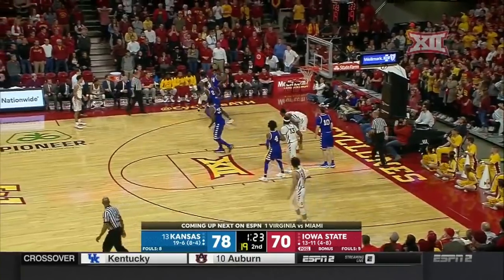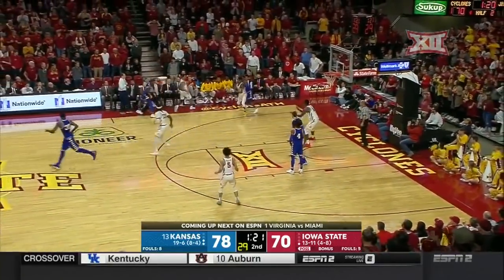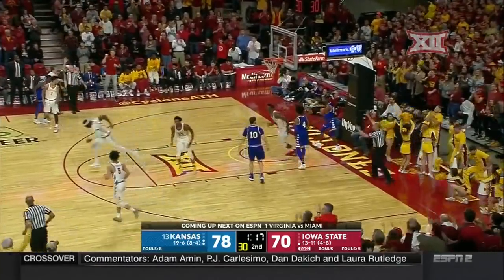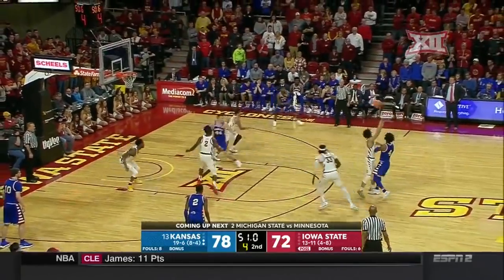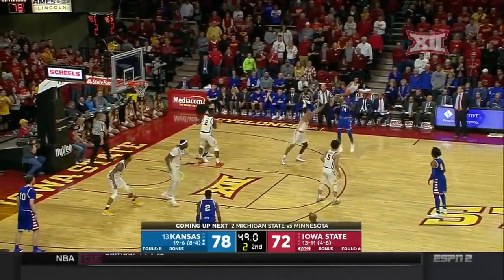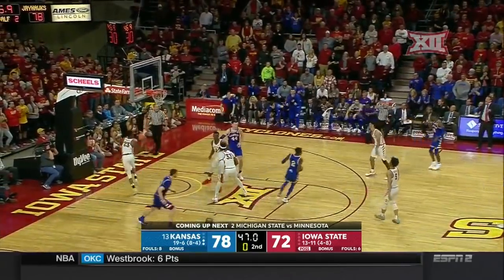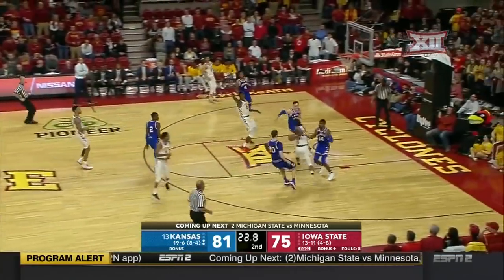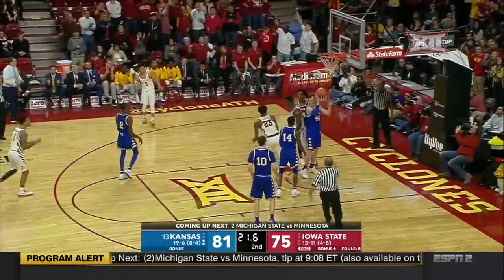Talley trying to lob, but Vick saved by Newman. Threw it back in, but Wyler-Babb gets it. And then Talley scores. Five to shoot. Newman a three — and a backbreaker. Still life for Iowa State. Watch Jackson here. Talley. And one!